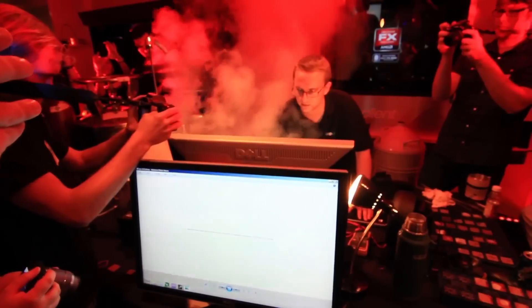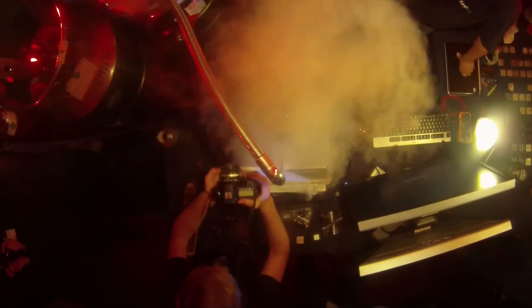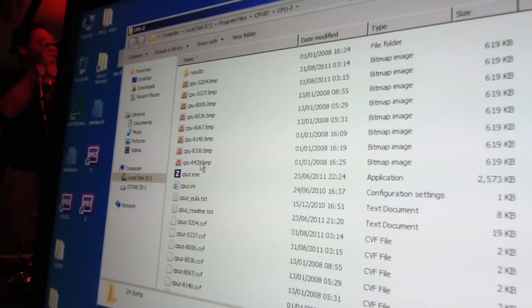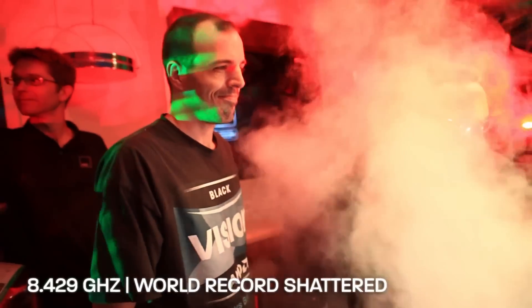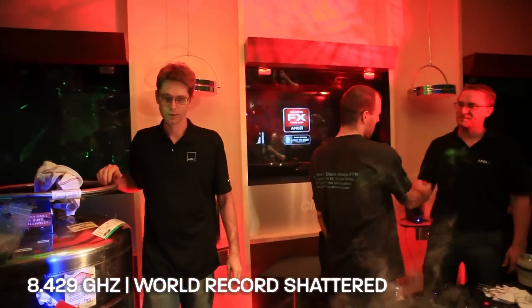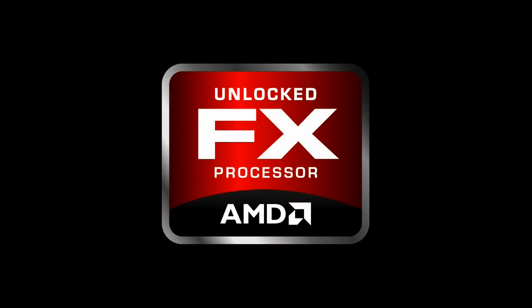Let's see if we can go higher. This would be 8.420 if we can make it. 8.429! Congratulations everyone, that is awesome! Thank you.